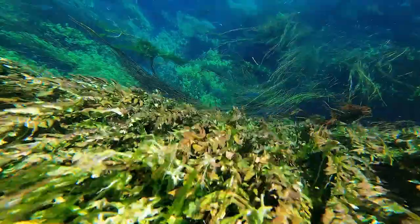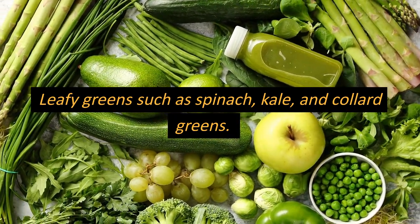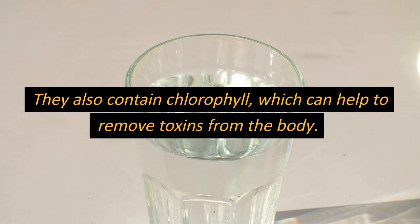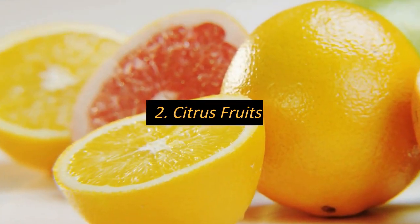Number one: leafy greens. Spinach, kale, and collard greens are rich in antioxidants and plant compounds that help to protect the liver from damage. They also contain chlorophyll, which can help to remove toxins from the body.